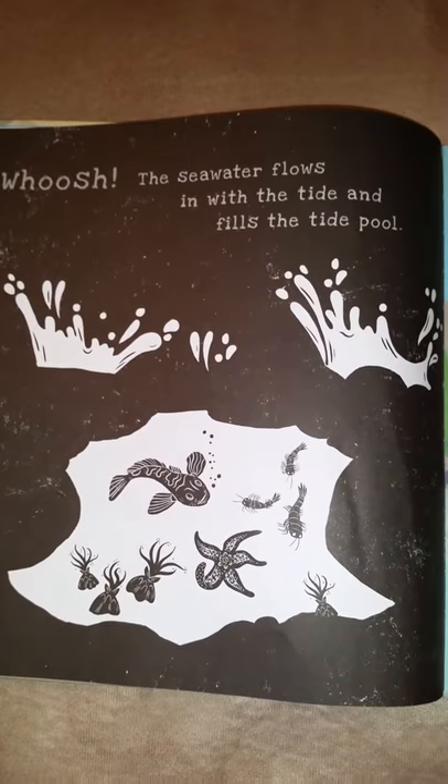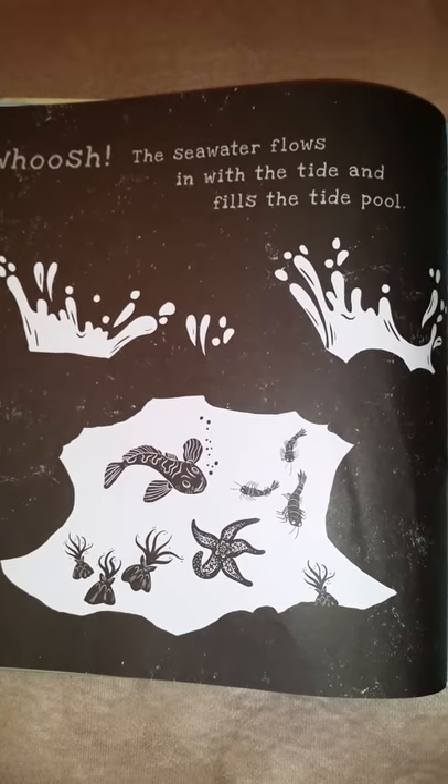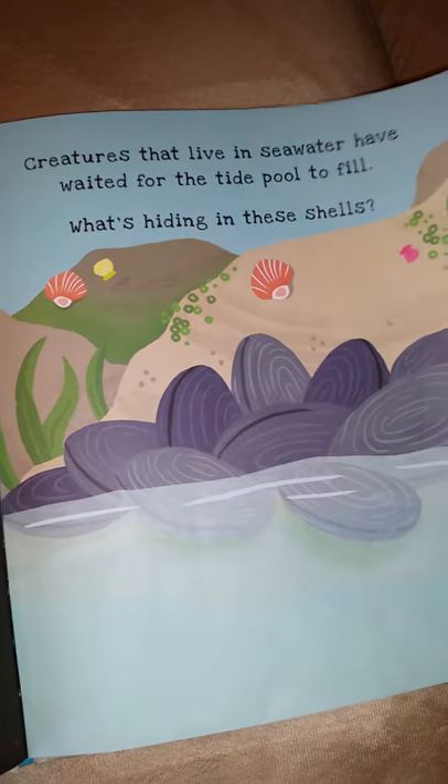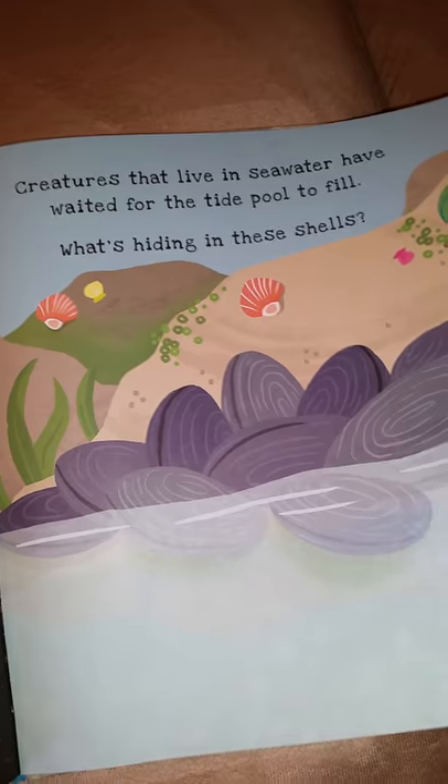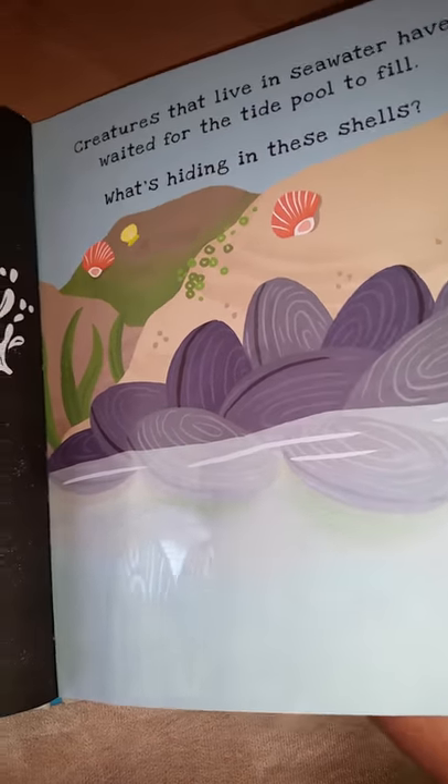The other page shows and tells what it is. The sea water flows in with the tide and fills the tide pool. And then there's another page — what's hiding in these shells? Do the flashlight behind the page and it'll show you everything.